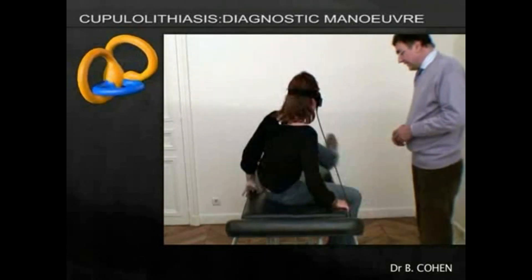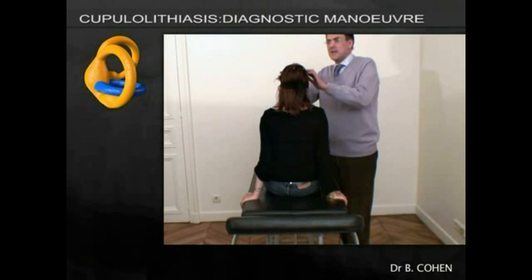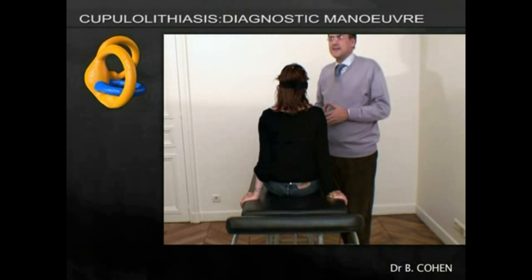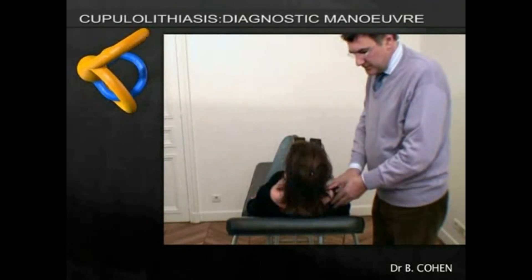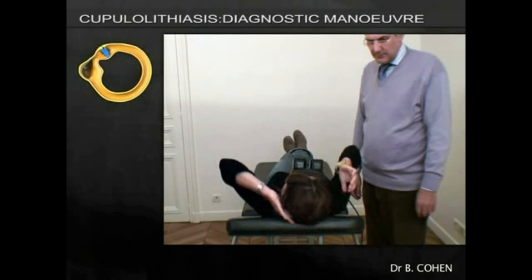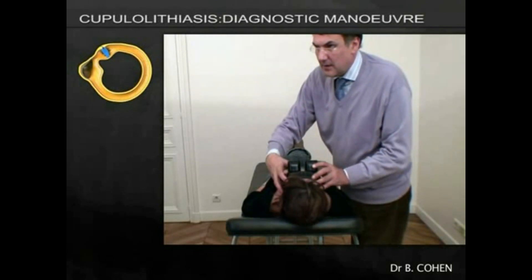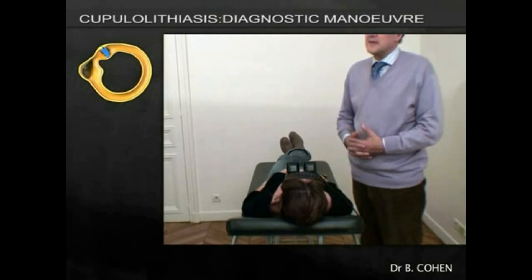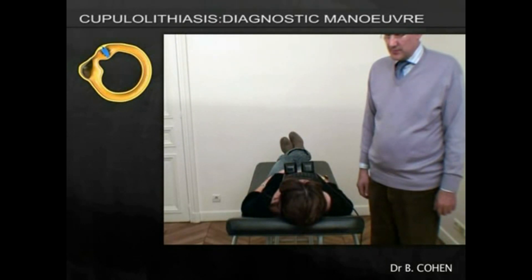Now we go on to talk about the diagnostic maneuver for cupulolithiasis. For this maneuver, the patient is seated on the couch and asked to keep their eyes open as they lay down on their back. She acknowledges straight away that she is spinning a bit. This particular condition is much less well recognized but nonetheless accounts for a large proportion of cases with lateral canal BPPV.